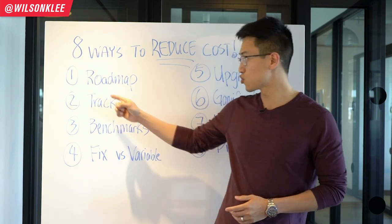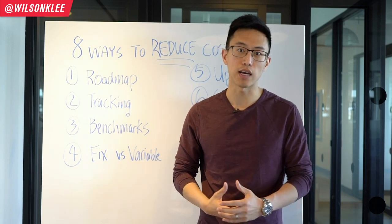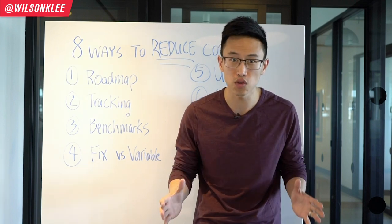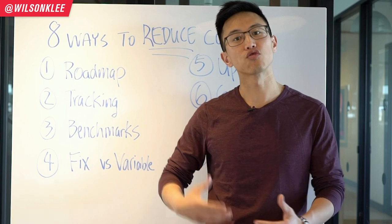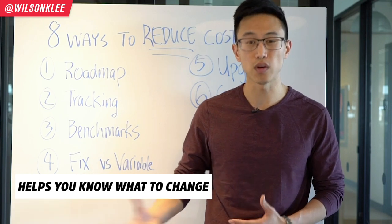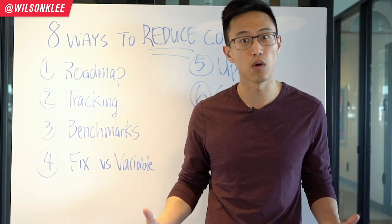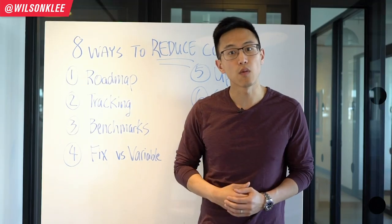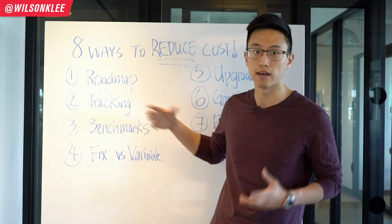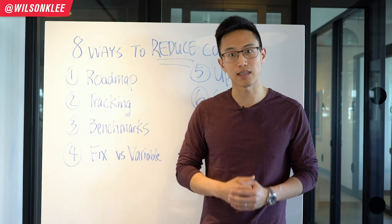The second way to reduce costs is tracking — having a tracking system to understand how many people come through the doors, how much sales you're getting, what your churn rate is, when people are leaving, and the lifetime value of your customer. All these things are crucial for your success because when you track these numbers, you know what levers to pull to change them. Without tracking and understanding the fundamentals of your business, there's practically no way to know where the excess fat is.